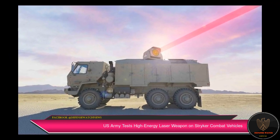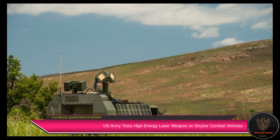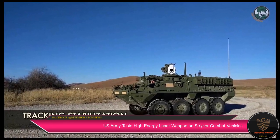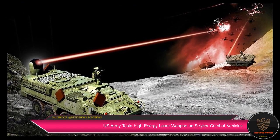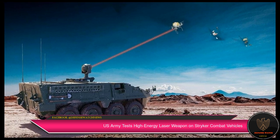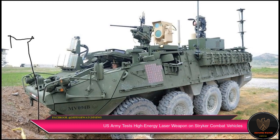During the shoot-off, the laser-equipped Strikers faced various scenarios to test the Directed Energy Maneuver Short Range Air Defense system. Soldiers also performed a series of activities to simulate aerial threats. According to Army official LTG Neil Thurgood, the exercise marked the service's first use of a laser weapon for combat exercises.